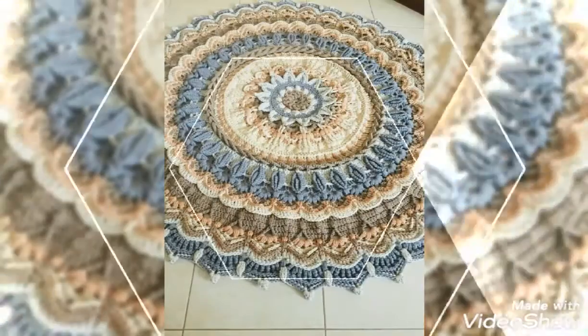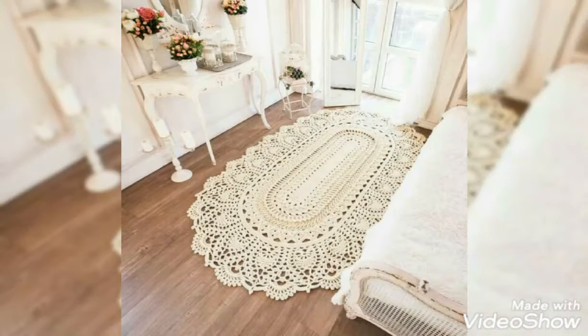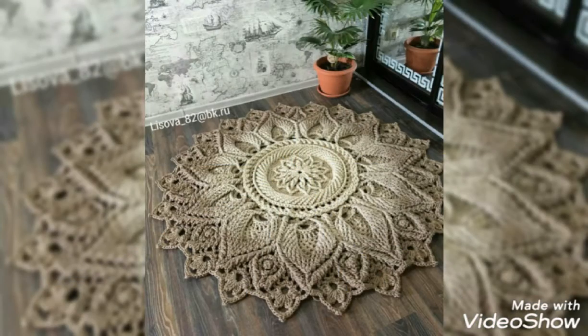Viewers, aapke home decorations ke liye bohot hi best and creative ideas mein aapko dikha rahi houn. Bohot hi pahre aur colorful Koreishi ke different rugs mein aapke liye lekar aioh — viewers aapke home ke liye bohot hi best and creative ideas hain.